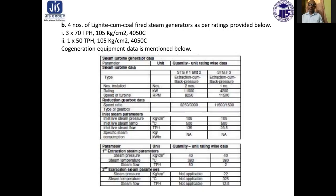Speed ratios are 8,250 by 3,000 and 11,500 by 1,500 respectively. The inlet steam pressure is the same at 105 kg per centimeter square, temperature 500 degree centigrade. Steam flow rates are 135 and 28.5 TPH for the two sets respectively. Specific steam consumption data is not available.